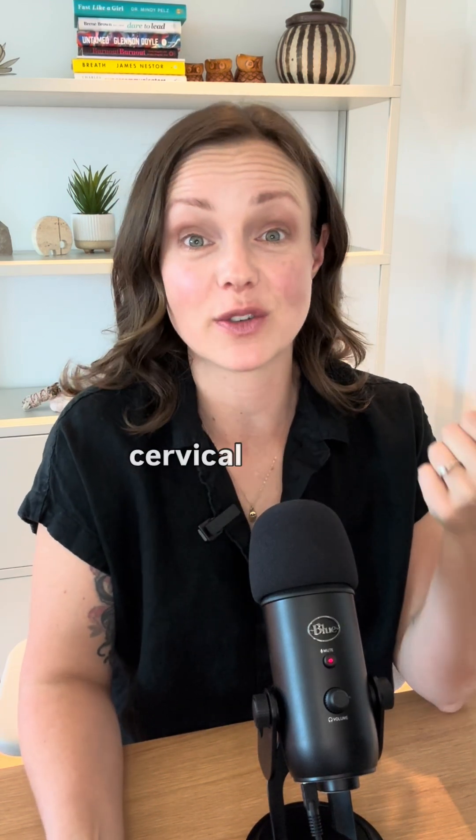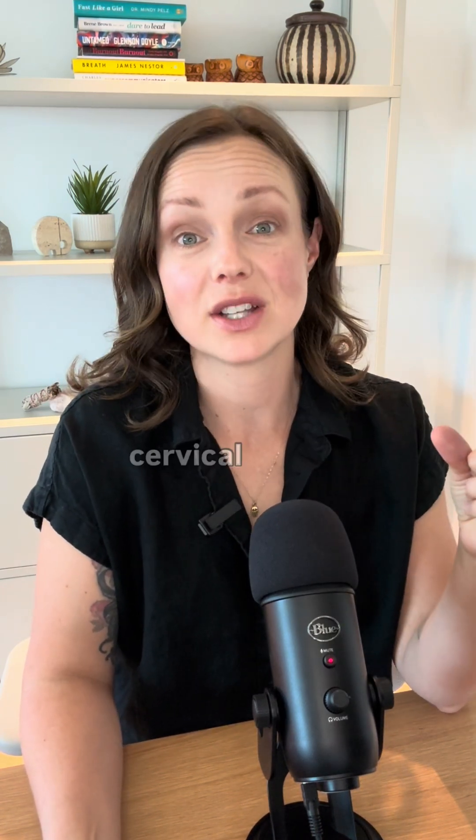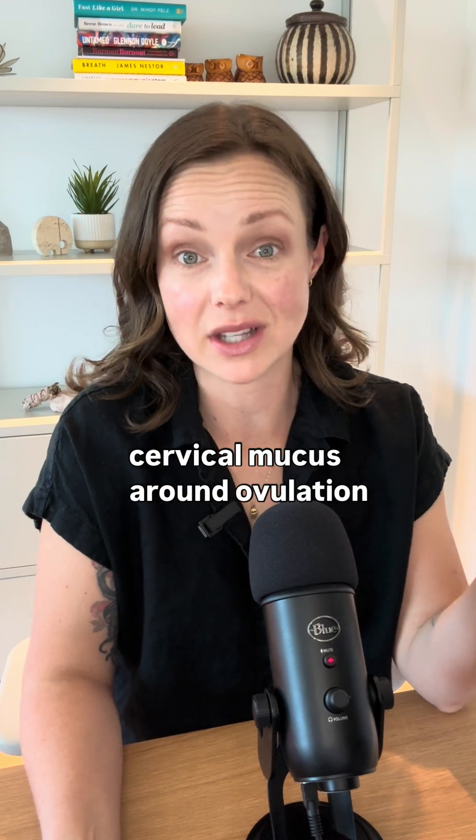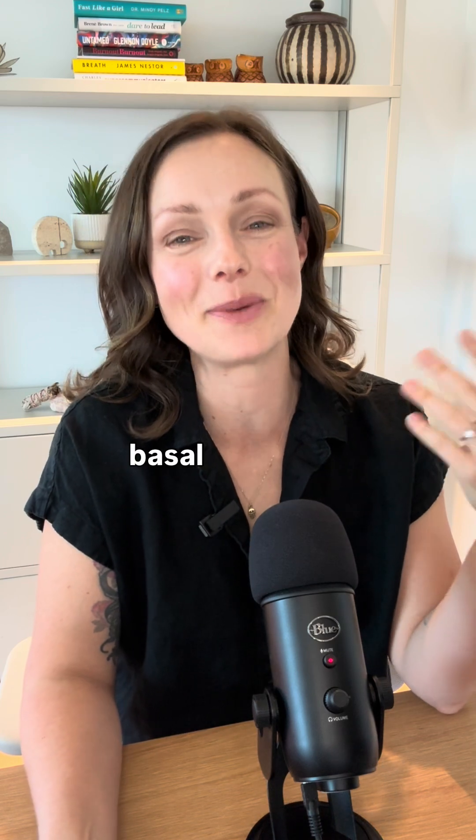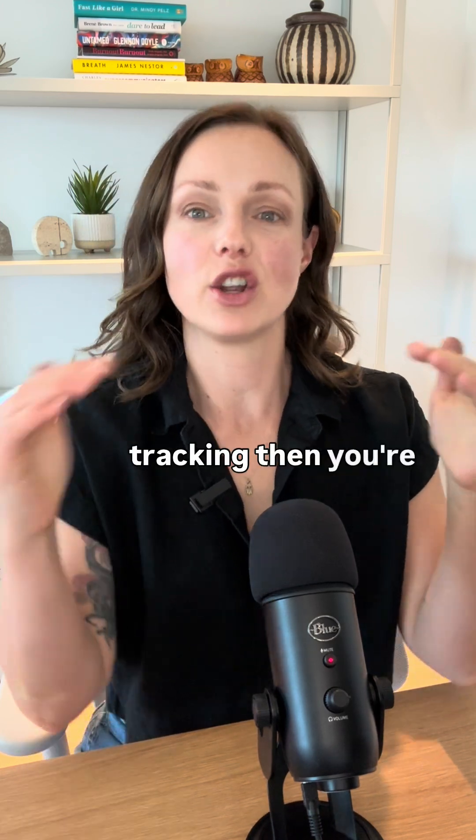First, what are the signs of ovulating? If you're having clear egg-white cervical mucus, stretchy cervical mucus around ovulation time, and you're having a shift in temperatures — if you're doing basal body temperature tracking — then you're going to have a clear shift in your temperatures throughout your cycle.